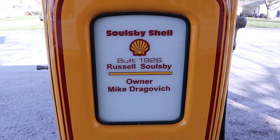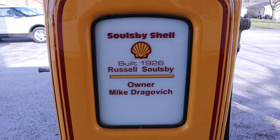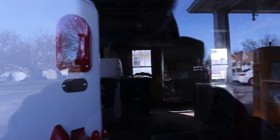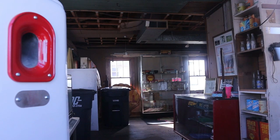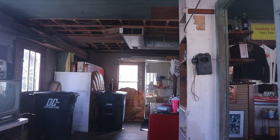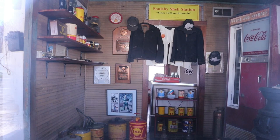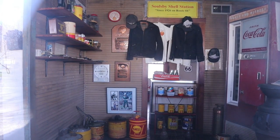Will Rogers said during the Depression, 'We might be the first nation to drive to the poorhouse in an automobile.' Peeking inside the window here — I don't see anything in there. The roadway had an important part to play in the exodus and travel of Americans during the Great Depression. That's where it came through Steinbeck's famous novel, The Grapes of Wrath — the title of 'The Mother Road.' That all came about then.